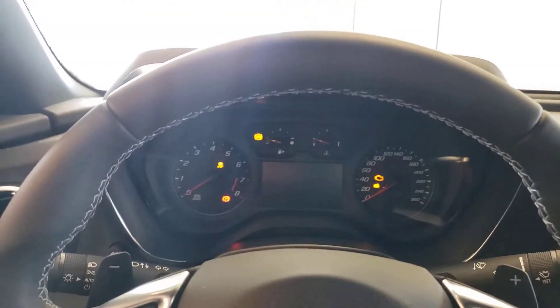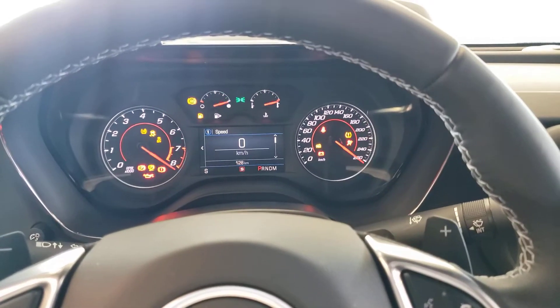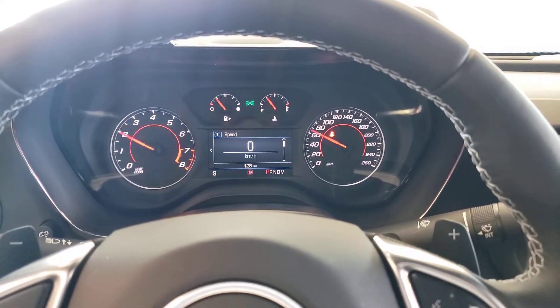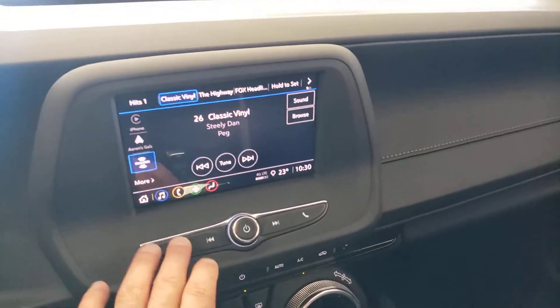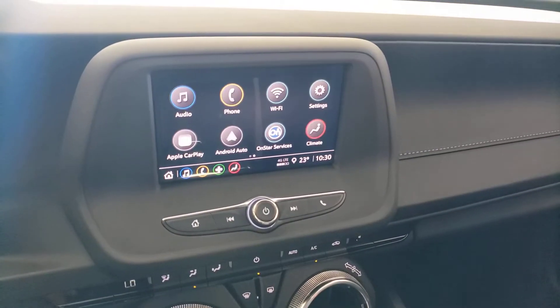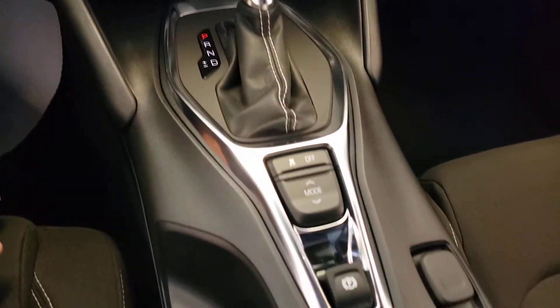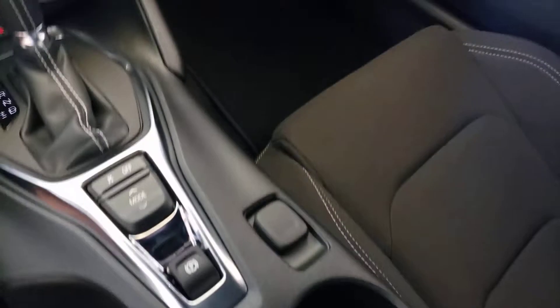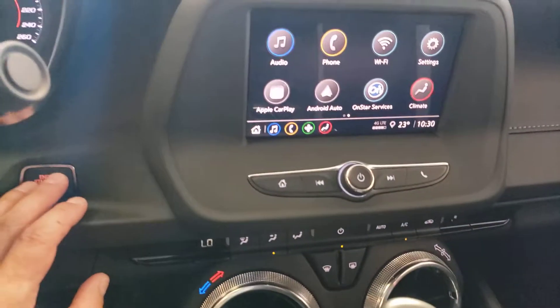I'll give it a quick start — I can't leave it running for too long as we are inside the showroom — so you can check out the dash cluster here. Very, very nice. This vehicle is in demonstration mode, connected by OnStar's high-speed 4G connection.